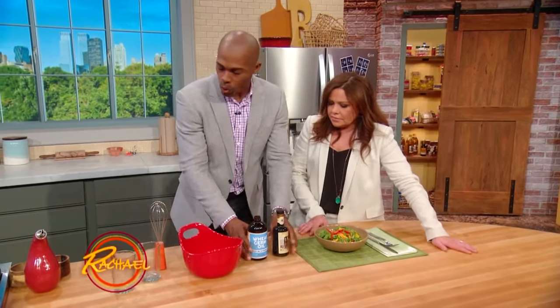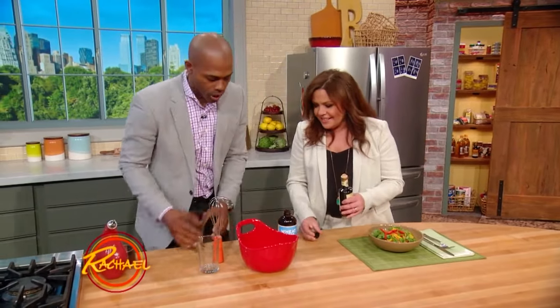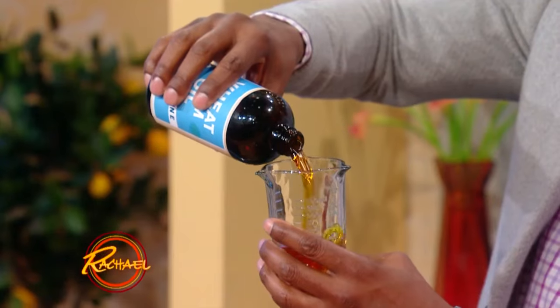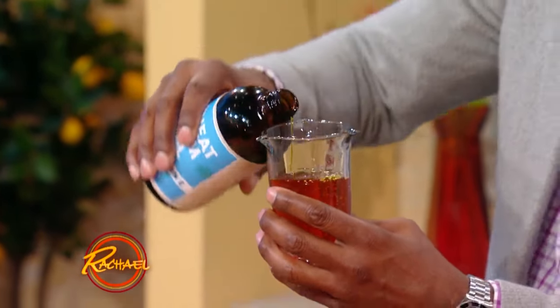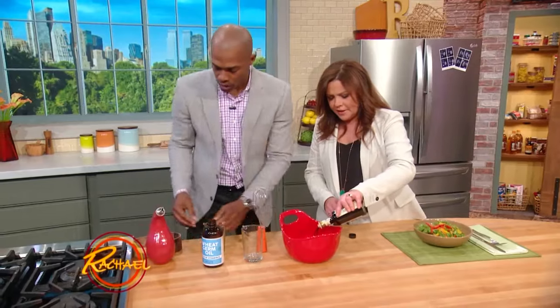So we're going to make a little oil here. This is my cookbook. We have three quarters of a cup of wheat germ oil — like so. That's a lot of oil, but we've got to feed a family of four. Then we're going to have a quarter cup of balsamic vinegar.